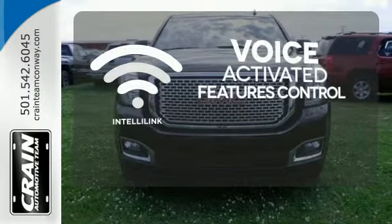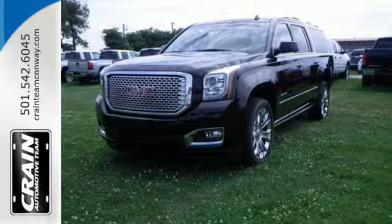Stylish confidence and superior capabilities. Come take this Yukon Denali out for a test drive today.